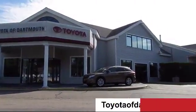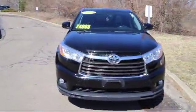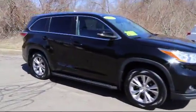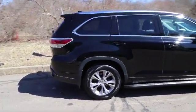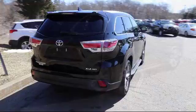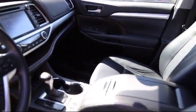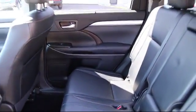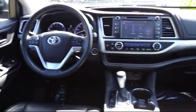Welcome to Toyota of Dartmouth. Here's a look at one of our quality pre-owned vehicles from our great selection of cars, trucks, and SUVs. It comes equipped with steering wheel controls, navigation system, MP3 player, rear spoiler, keyless entry, climate control, stability control, heated front seats, and has less than 70,000 miles on the odometer.